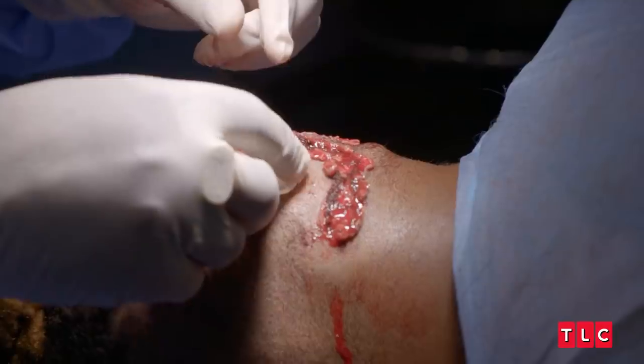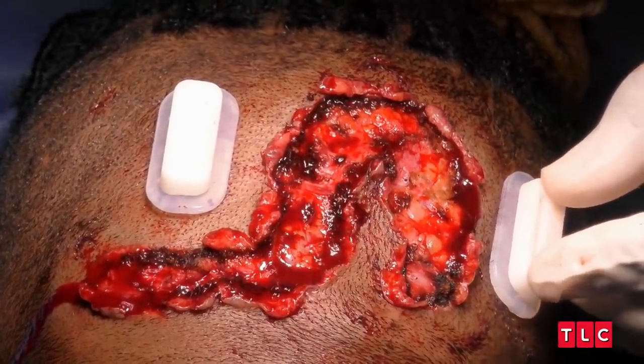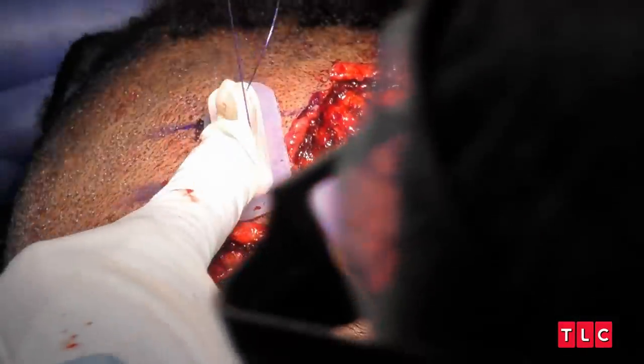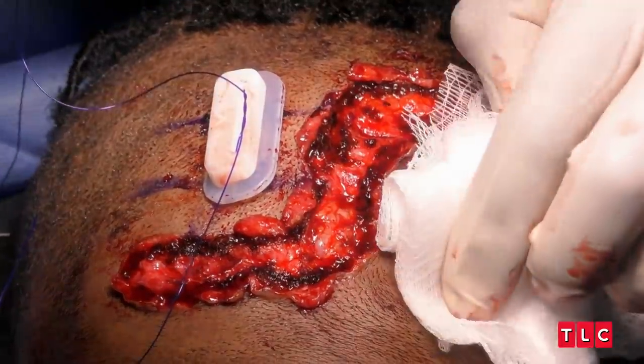So now we're going to deploy some retention suture guards. These tension guards are distributing the stress along a wider area of the skin so that the actual suture itself is not going to tear and rip into your skin. All right, so we have this in place.